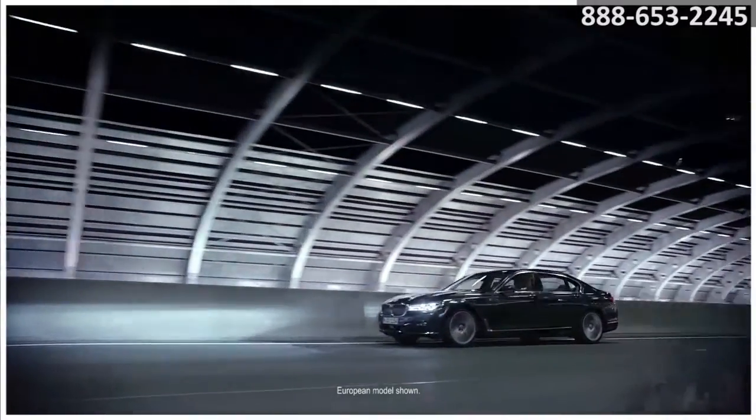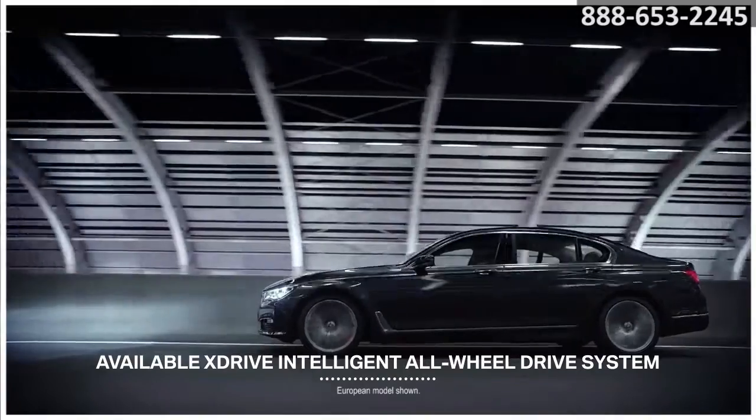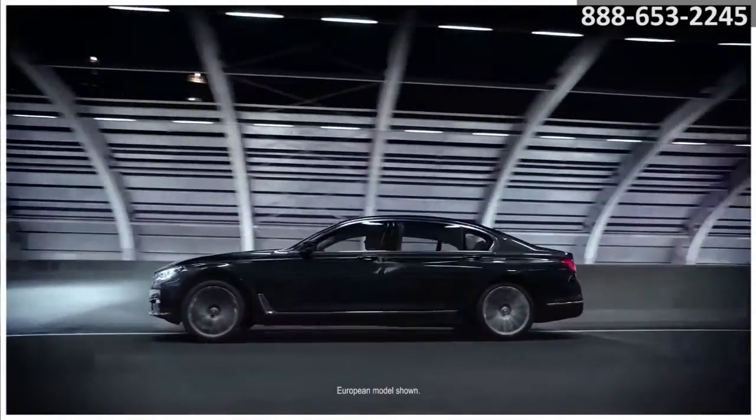Working in tandem with dynamic stability control, BMW's available xDrive all-wheel drive system monitors road conditions, improving traction and delivering neutral, responsive handling.